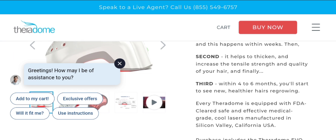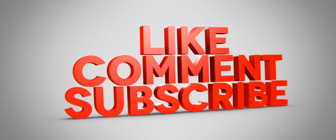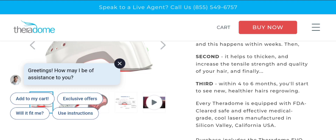Before going further, please do like, share, and subscribe to our channel. Now let's talk about the legitimacy of this site — is it a scam or legit? The trust score of this site is 100 out of 100, which is very good. The website server indicates that this site appears to be a legit website, and the product is also legit. However, we also recommend making your own decision after researching yourself.